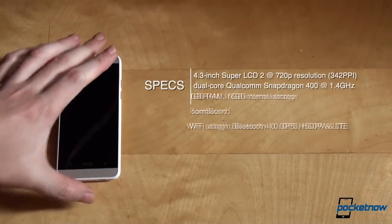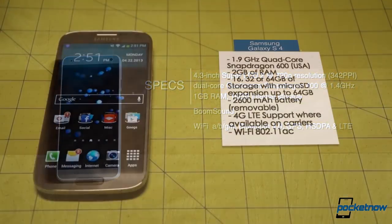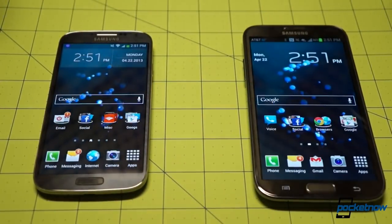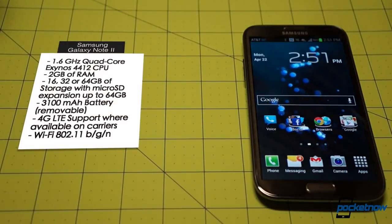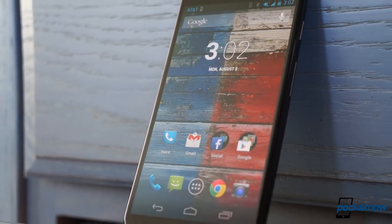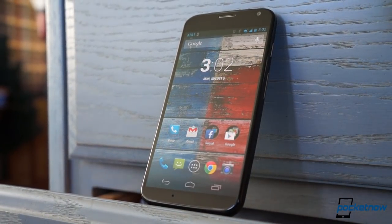For years, the Android smartphone world has been a grudge match of dueling specifications — numbers put up against numbers to determine who's got the best phone. Google looks to escape from this kind of geekery with its new Moto X, a phone designed less for the spec sheet and more for the real world. But how successful is this strategy of promoting experience over horsepower? I'm Michael Fisher, this is Pocketnow, and this is our video review of the Moto X from Google.